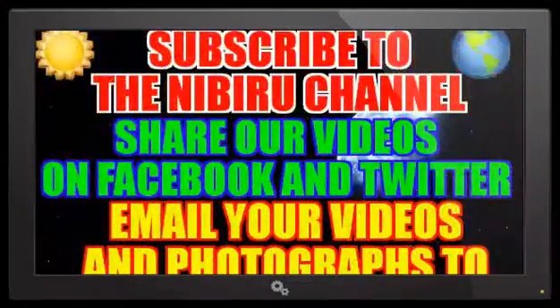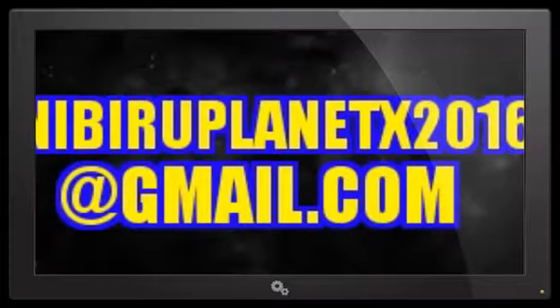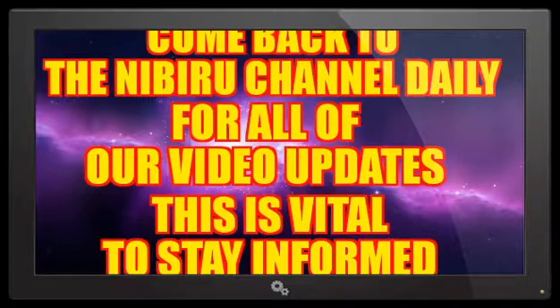I also want to inform all of our subscribers that our videos are now being filtered with YouTube. So I urge you to subscribe to this channel, share the videos on Facebook and Twitter, and continue to email your photographs and video to NibiruPlanetX2016 at gmail.com. We will get to your email and review your information. You will have to come back to the Nibiru channel daily for all of our new video updates and information. This is vital to stay informed.